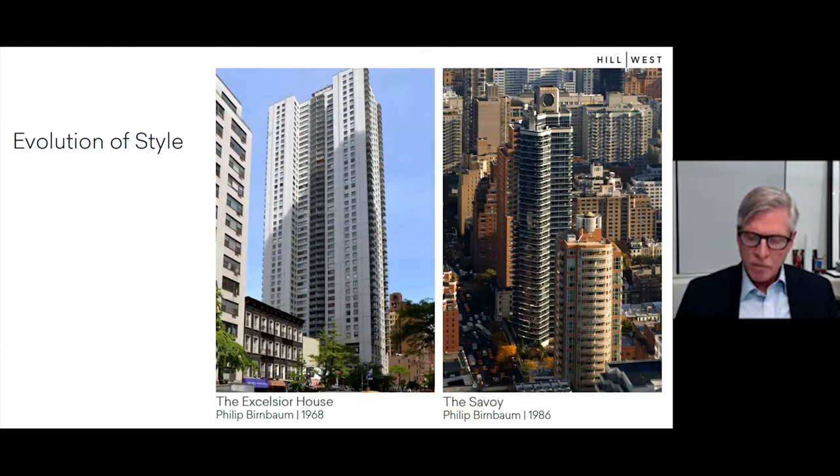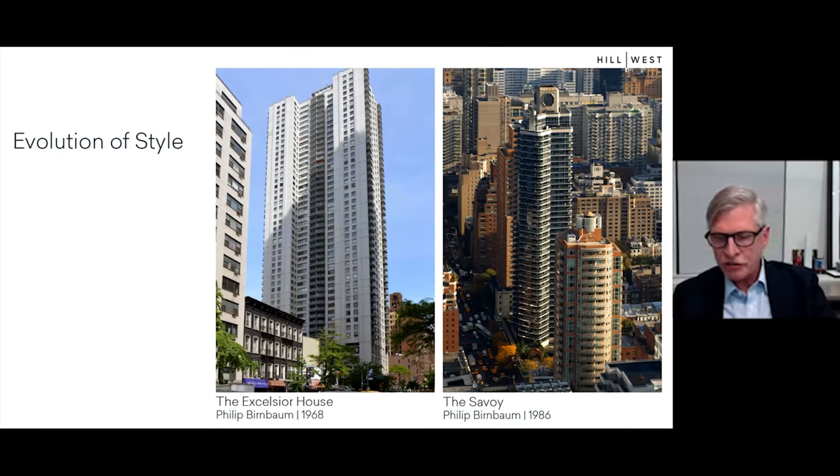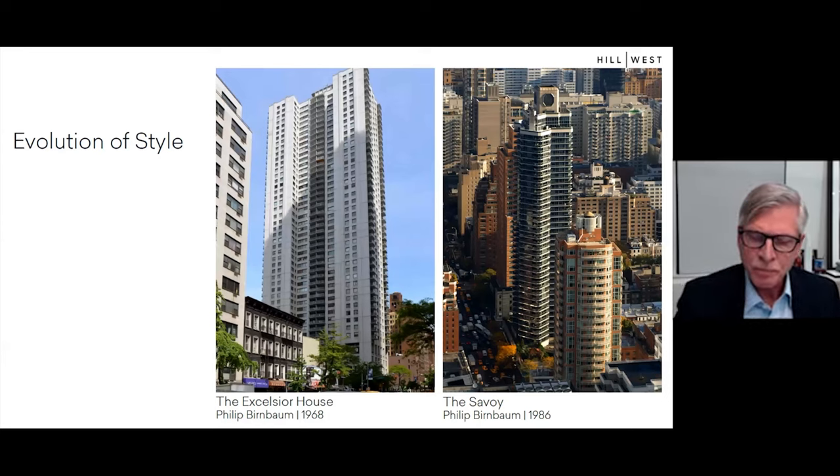Philip Birnbaum was an architect who was particularly prolific during this period. Typically, his buildings were flat plate extruded structures with simple floor plate shapes; most were considered luxury housing by the standards of the day. Birnbaum was known for the almost ruthless efficiency of his designs, enabled to a large extent by the use of flat plate structure and accommodating zoning.